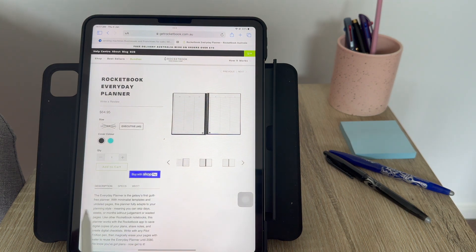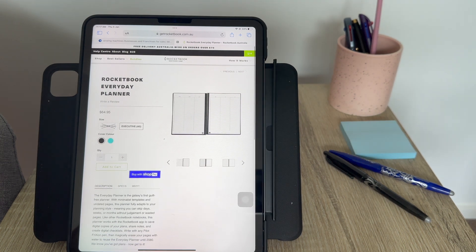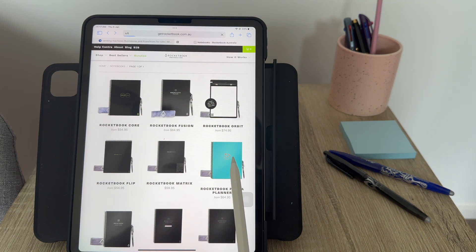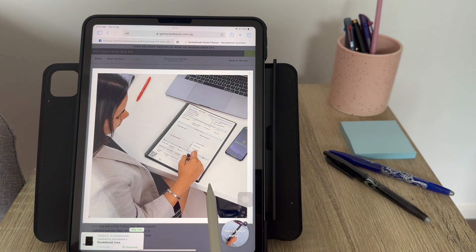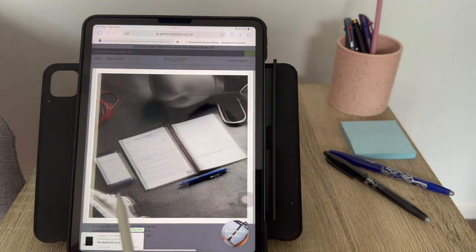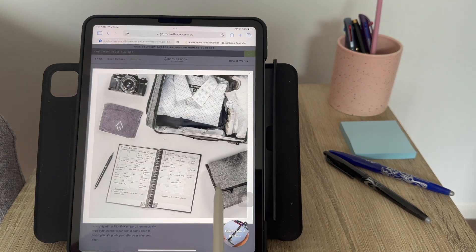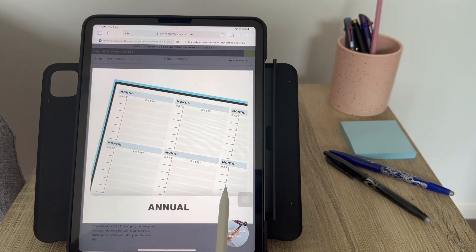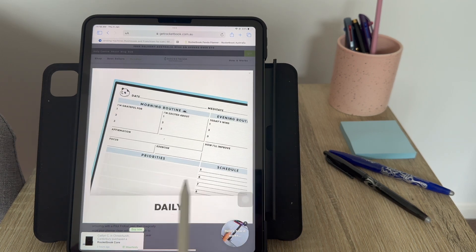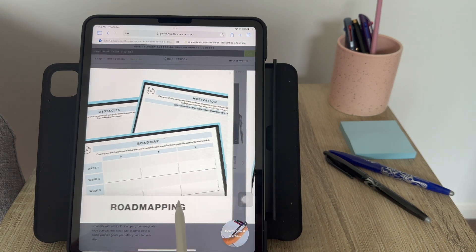Another planner I like is the Rocketbook Panda Planner. It's more in-depth, giving you more precise thinking — you're more particular about your routine and reflecting more. The template already lays out what you can write, so you don't have to think much. But for me, that would be too much given how busy we are; we should step away from planning more and move into action.